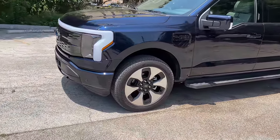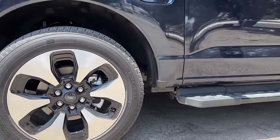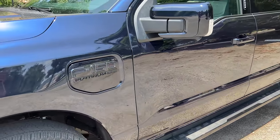In profile, the Platinum gets these 22-inch aerodynamic wheels wrapped in General Grabber all-season tires, 275 section front and rear. You do get your running boards, but I'm kind of surprised they're not deploying running boards on the Platinum trim.